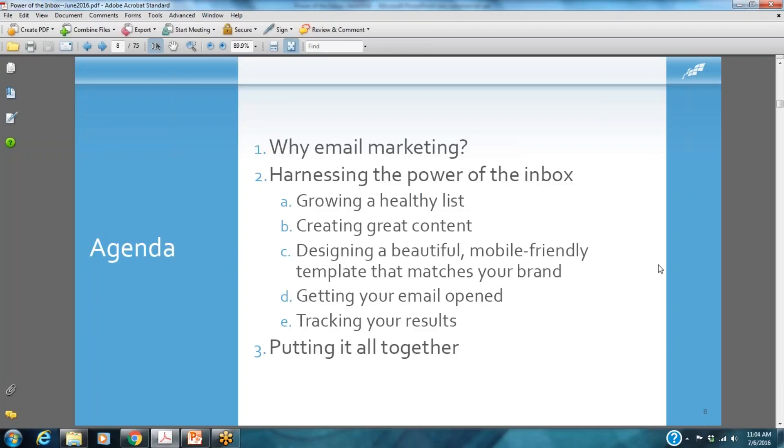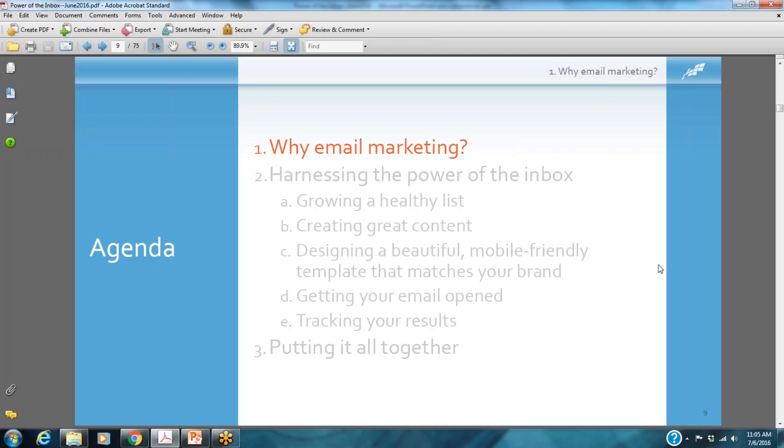Are you ready to harness the power of email marketing? Here's what we're going to be talking about today: the power of the inbox, growing a healthy list, creating great content, designing mobile-friendly templates — and this is very important, your email marketing must be mobile-responsive, with well over 50% of emails being opened on mobile devices today. We'll also talk about strategies to get emails opened and tracking your results, because if you're not measuring your marketing, you're not really marketing.